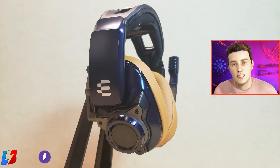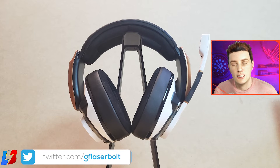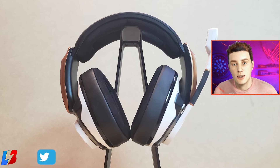Aesthetically, the headset looks amazing and very futuristic — very cyberpunk, which is very much in the vibe right now. I like the fact that it doesn't look like your ordinary headset that we've become accustomed to. They actually put a little bit of thought into the design, and I'm happy that they did.